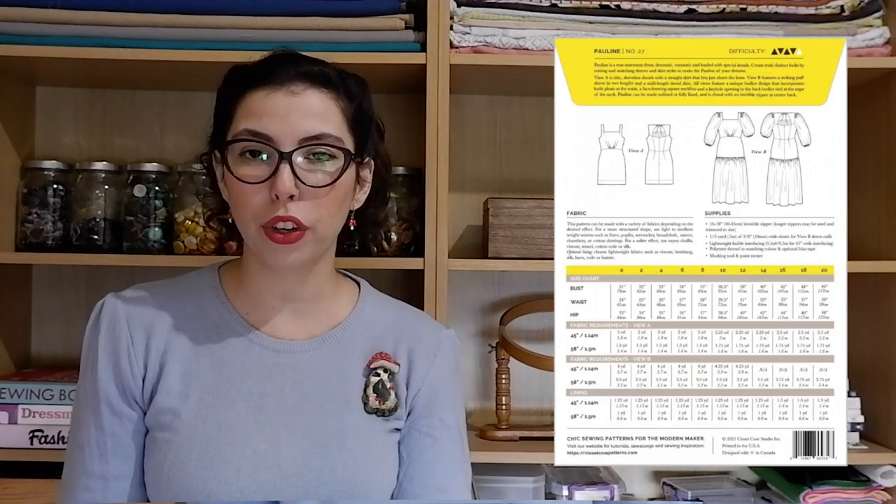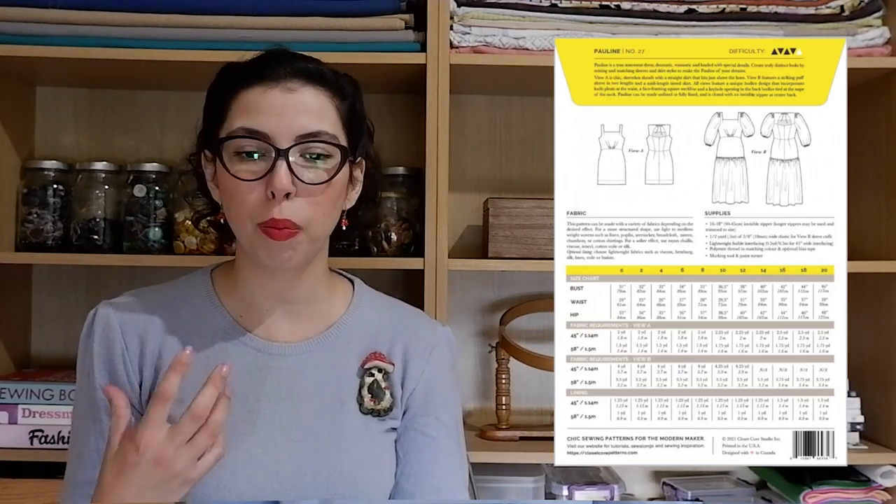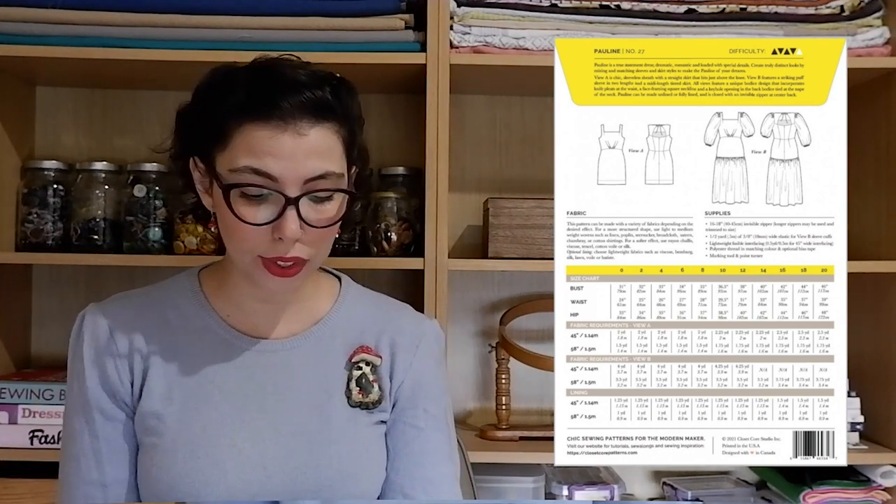The next pattern on our list is the Closet Core Pauline Dress — a chic and stylish one. It's really versatile: you have the sleeveless short version which is a bit more dressy and polished, and then you have the one with the big sleeves and the longer version. My fabric suggestion for the Pauline Dress is the Minerva Core Range Acetate Satin Fabric in the color Violet. It's such an opulent jewel tone with a very slight sheen — not very shiny — with beautiful drape that would give a really beautiful finish to the Pauline Dress.